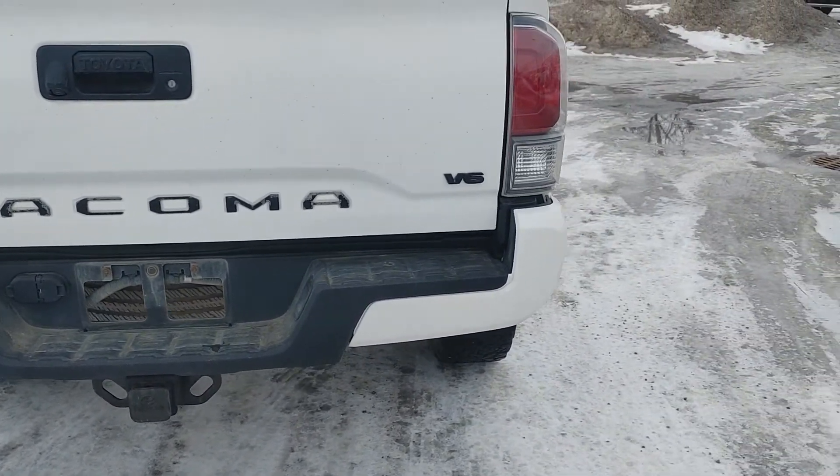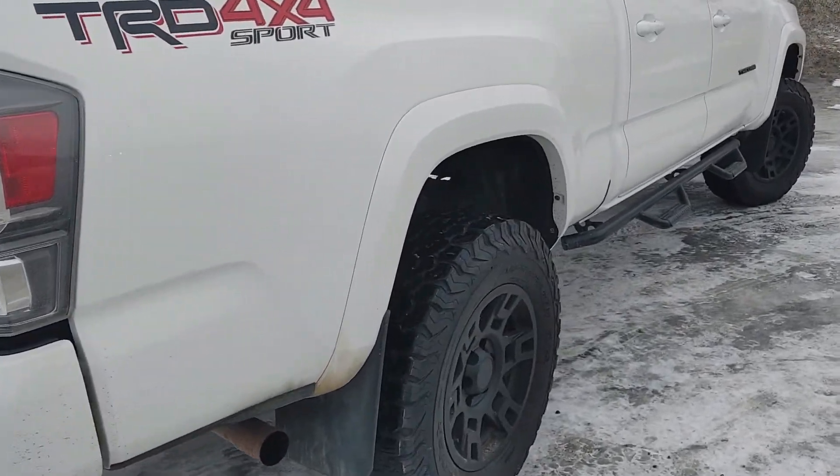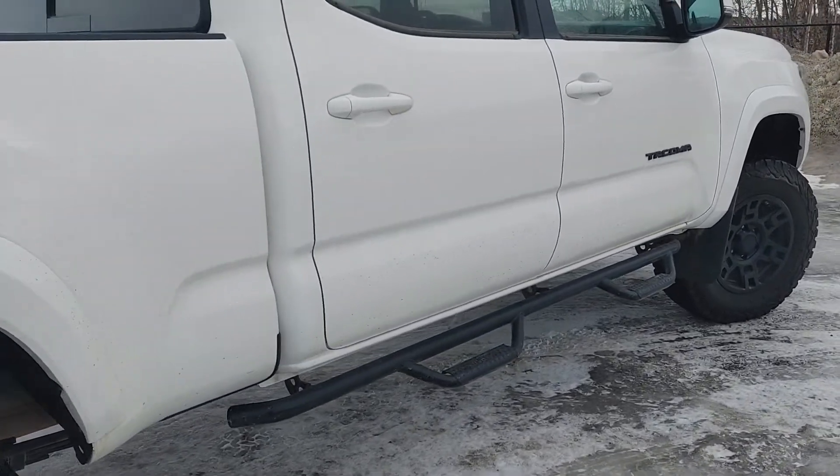It's a V6. It looks really good — sorry, it's a little dirty.